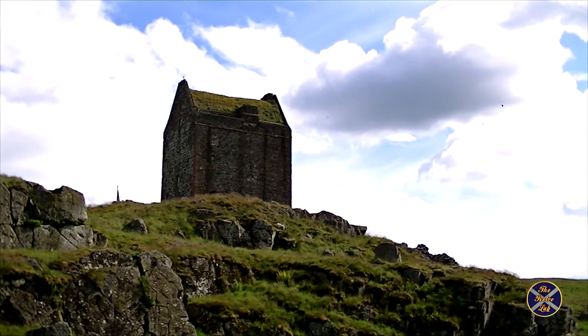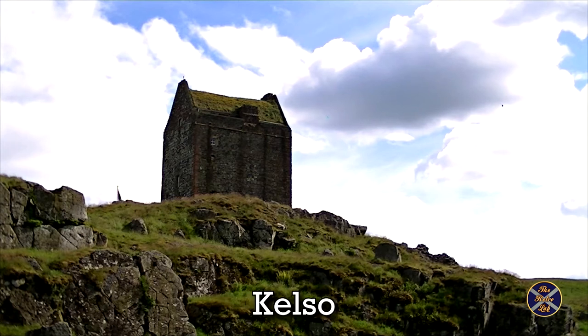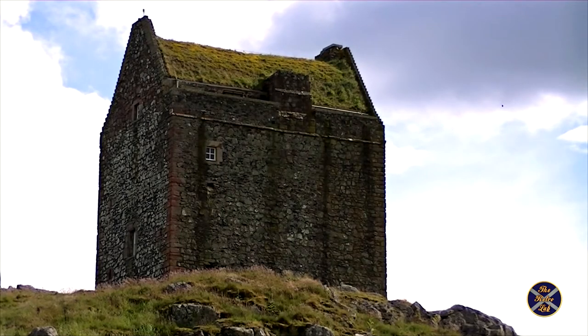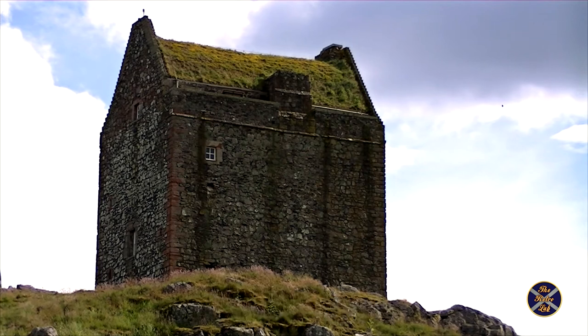Smalehalm Tower can be found on a rocky outcrop of Lady Hill near the town of Kelso in the Scottish Borders. It was originally built in the late 15th or early 16th century by the Pringle family as a Peel Tower designed to withstand attacks from English raids.